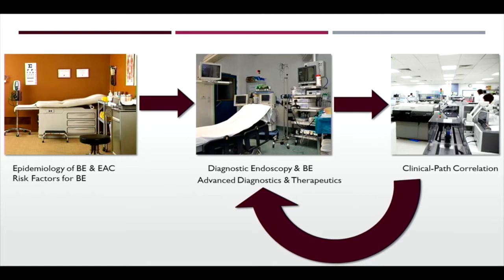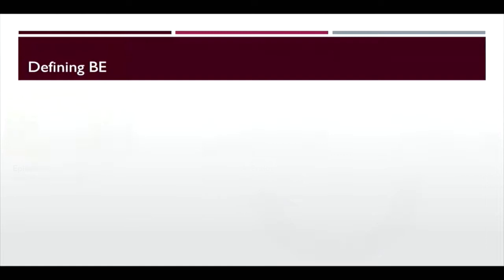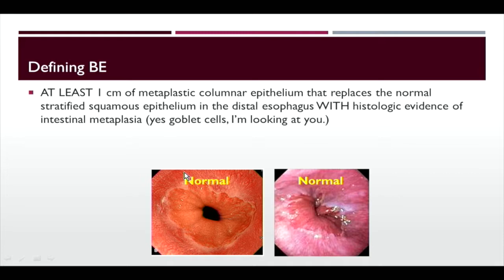Starting with epidemiology and risk factors — let's define Barrett's esophagus. It's one centimeter of metaplastic columnar epithelium that replaces the normal stratified squamous epithelium of the distal esophagus, and the histology has to show intestinal metaplasia. These two photos show normal GE junctions with pearly white squamous mucosa and gastric folds extending right up to the Z line. Even though the Z line is a little bit curved and not totally smooth, this is normal.